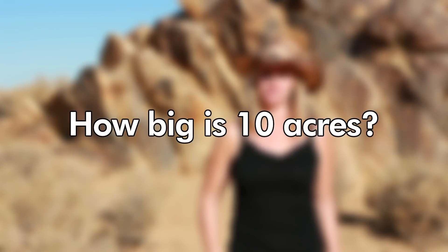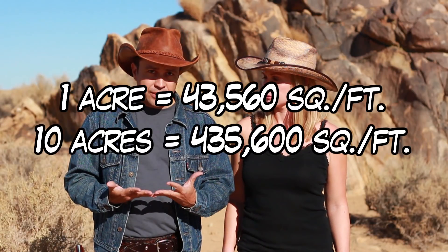On today's show, we answer the question: how big is 10 acres? So, 10 acres is actually 43,560 square feet. Wait, I mixed that up. One acre is 43,560 square feet. 10 acres is 435,600 square feet. Yes, big difference.